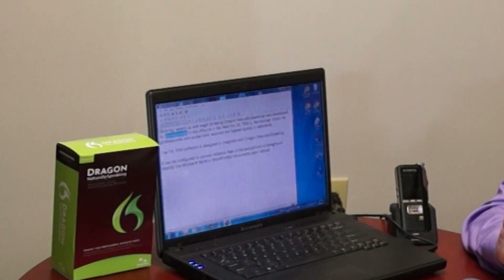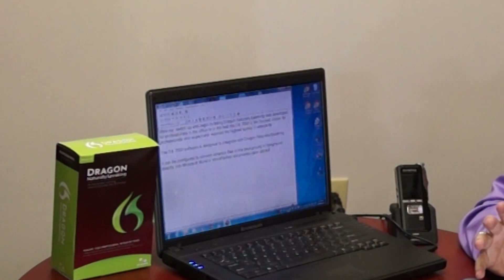Dragon NaturallySpeaking was developed for professionals. In the office or in the field, the DS 7000 is the favorite choice for professionals who expect and require the highest quality and standards. The DS 7000 software is designed to integrate with Dragon NaturallySpeaking. It can be configured to convert dictation files in the background or foreground directly into Microsoft Word or WordPerfect documents upon upload. And that's the way the work flows.